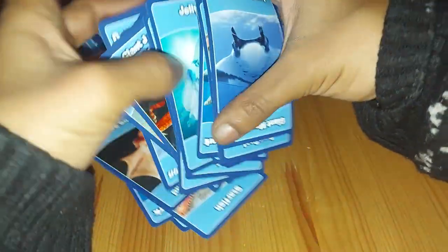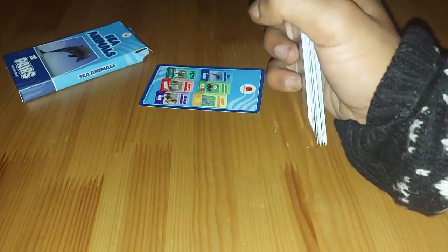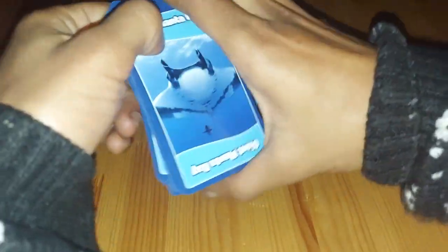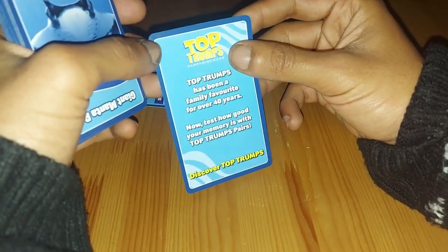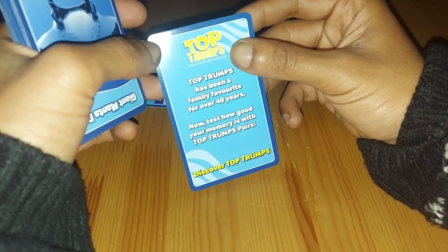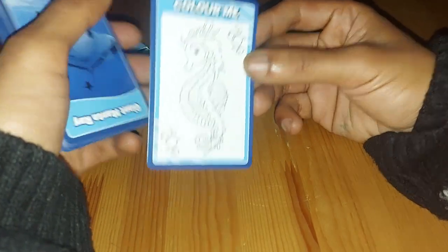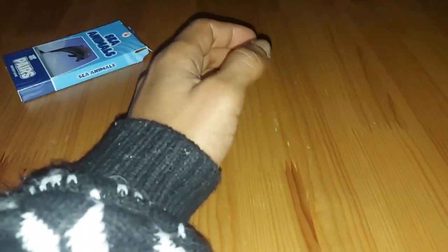And it would be great to keep hold of, because these ones actually end up being worth something in the future, because they're McDonald's promo packs for the Happy Meals, so always keep hold of these. As it says here, Top Trumps has been a family favourite for over 40 years — now test your memory in Top Trumps Pairs, which is their own version of Top Trumps. And look, they've even got a little card that you can colour in, so quite an interactive game and set.